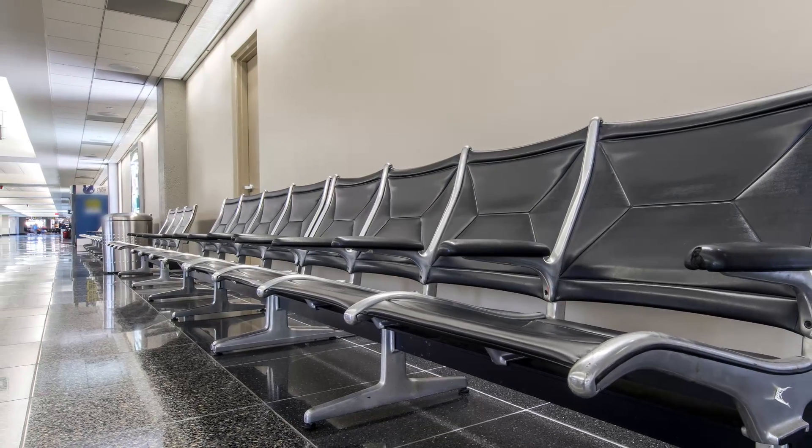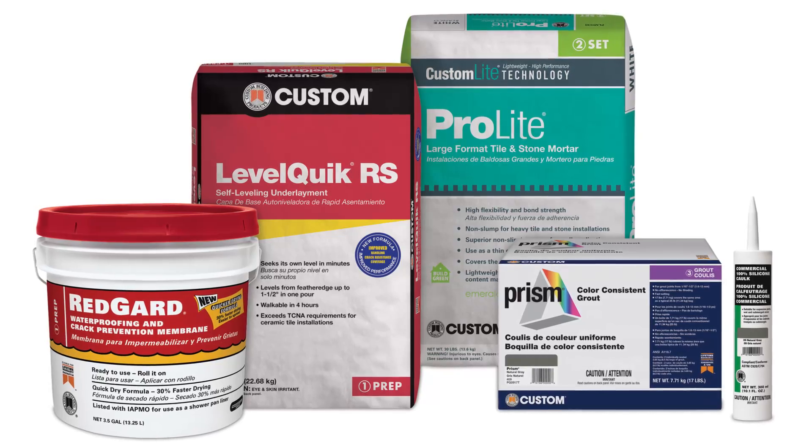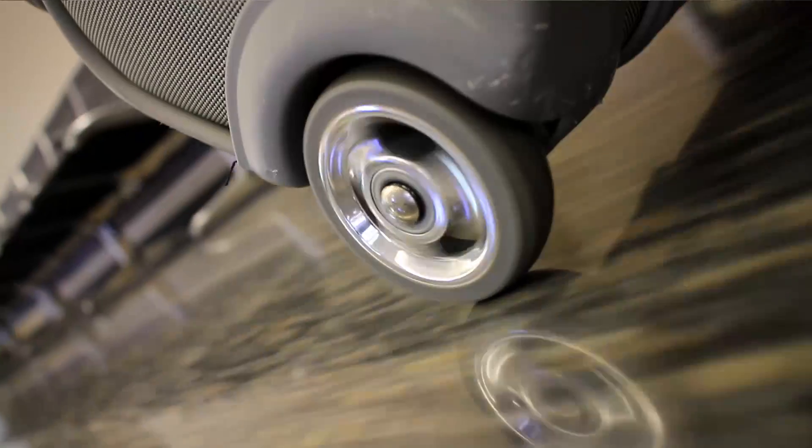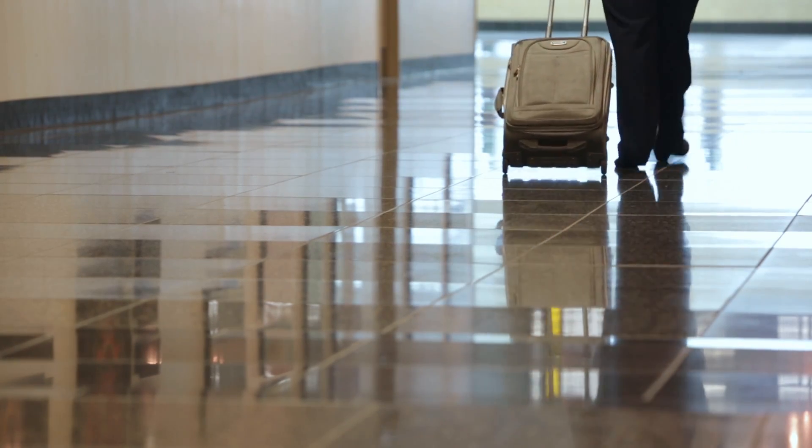The bottom line is that Custom solved the installation issues so the airport can maintain operations throughout the project. With long-lasting Terrazzo tile from Wausau, expert installation from Christian Brothers, and the right installation system from Custom, this renovated terminal at the San Diego Airport will welcome travelers home quietly for many years to come.